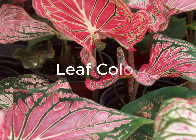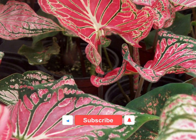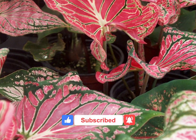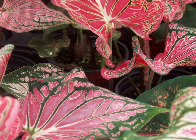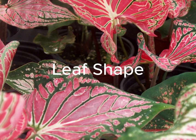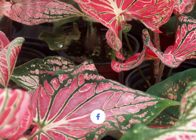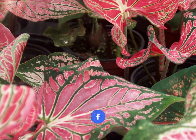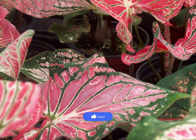The standout feature of Thai Beauty Caladium is its bright pink and green variegated leaves. The pink coloration can range from soft pastel pink to a deeper shade, creating a visually stunning display. The leaves are typically heart-shaped, and the combination of heart-shaped leaves with vibrant pink and green coloring makes it an attractive houseplant or garden addition.